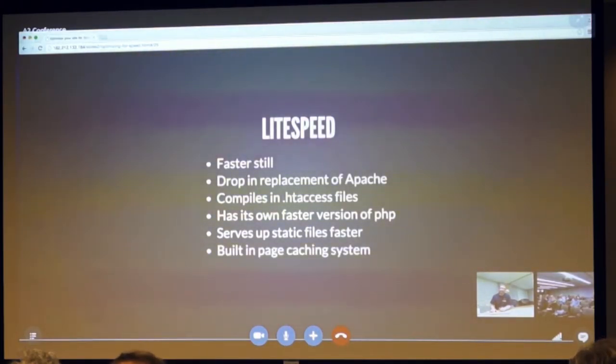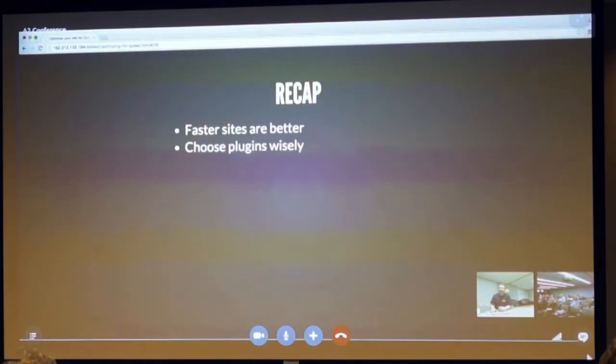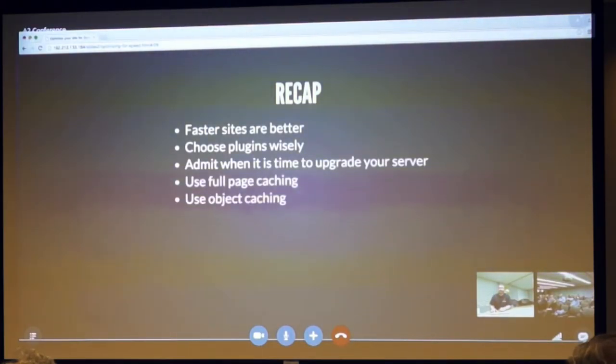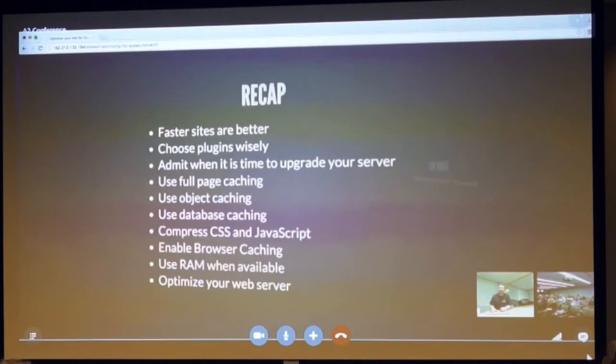LiteSpeed has a built-in page caching system — you can turn on LiteSpeed Cache to cache files for a day, and it stores those in RAM until they expire. It has its own faster version of PHP, even faster than Nginx's PHP-FPM, and it serves up static files faster than any other web server. In recap: faster sites are better, choose your plugins wisely, admit when it's time to upgrade your server, use full page caching, object caching, database caching, compress CSS and JavaScript, enable browser caching, use RAM when available, and optimize your web server.